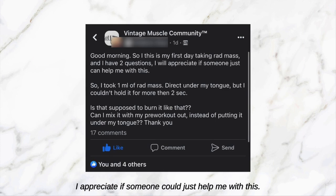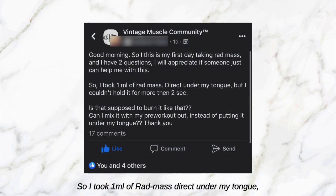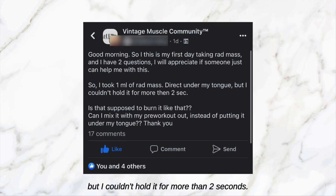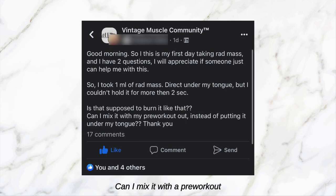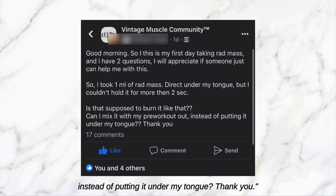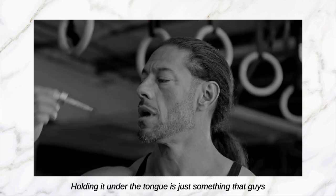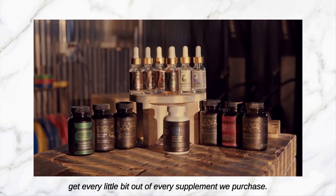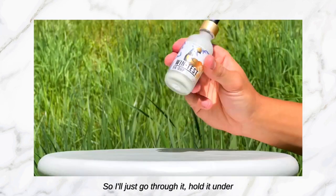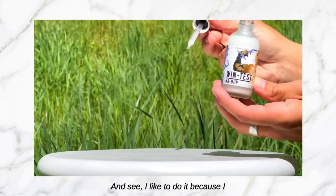Next one: 'Good morning, this is my first day taking RAD Mass and I have two questions. I took one milliliter of RAD Mass direct under my tongue but I couldn't hold it for more than two seconds — is that supposed to burn like that? Can I mix it with a pre-workout instead of putting it under my tongue?' Quick answer: yes brother, you can mix RAD Mass with anything and take it, it's fine. Holding it under the tongue is just something guys like me like to do — guys that just want to get every little bit out of every supplement.